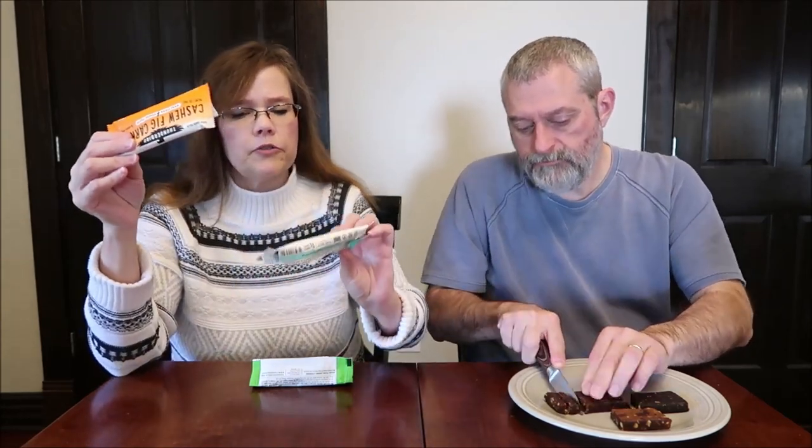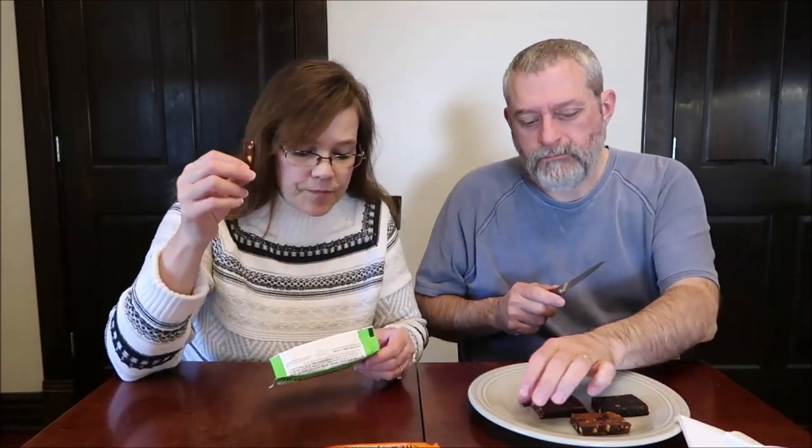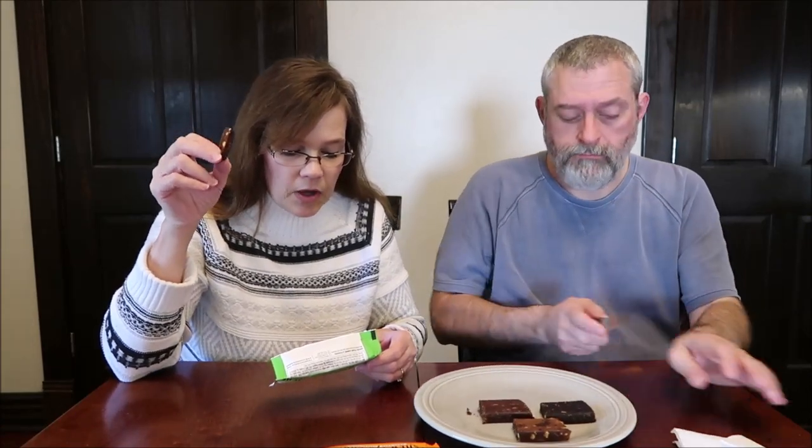This is Pecan Goji Pistachio. Wow, we've really jumped up on calories. The carrot bar was 160, and this one is 250 — we've gone even higher. This one has dates, pecans, almonds, pistachios, Himalayan pink salt, goji berries, and dried golden berries.